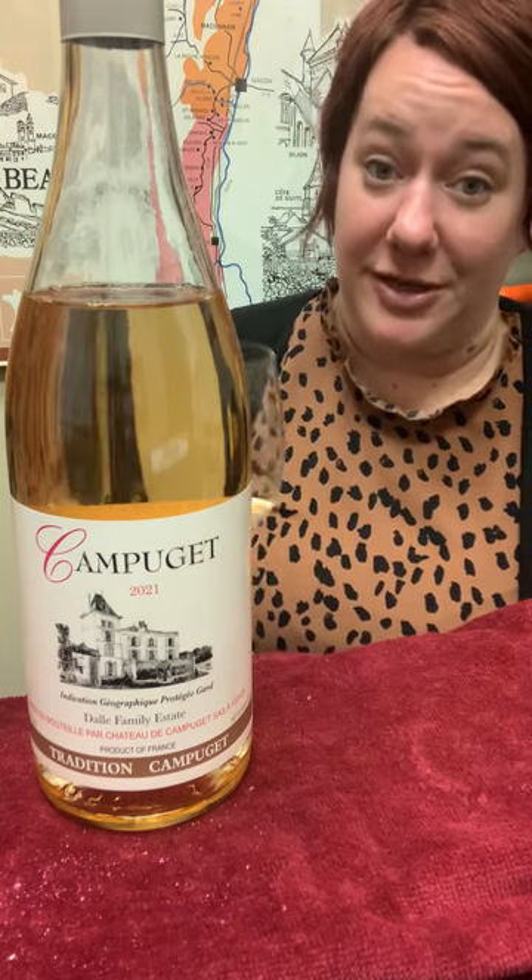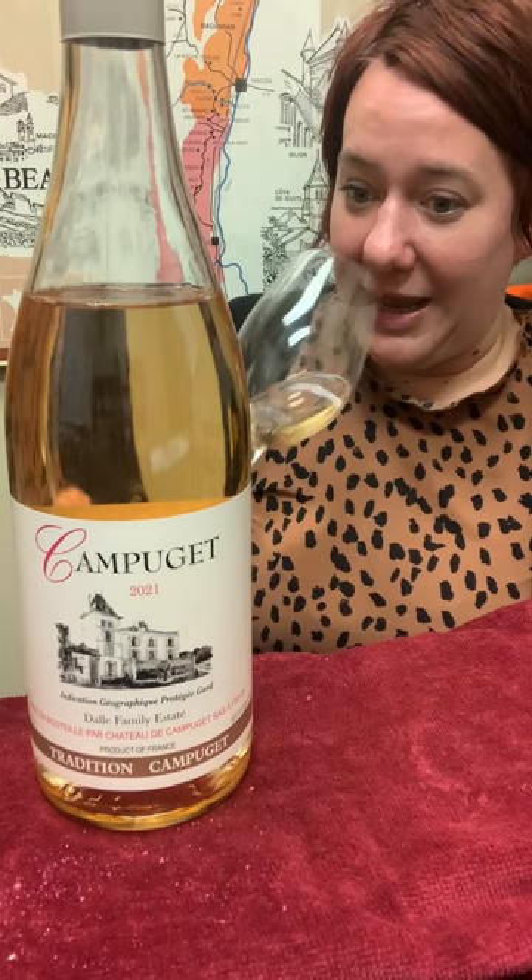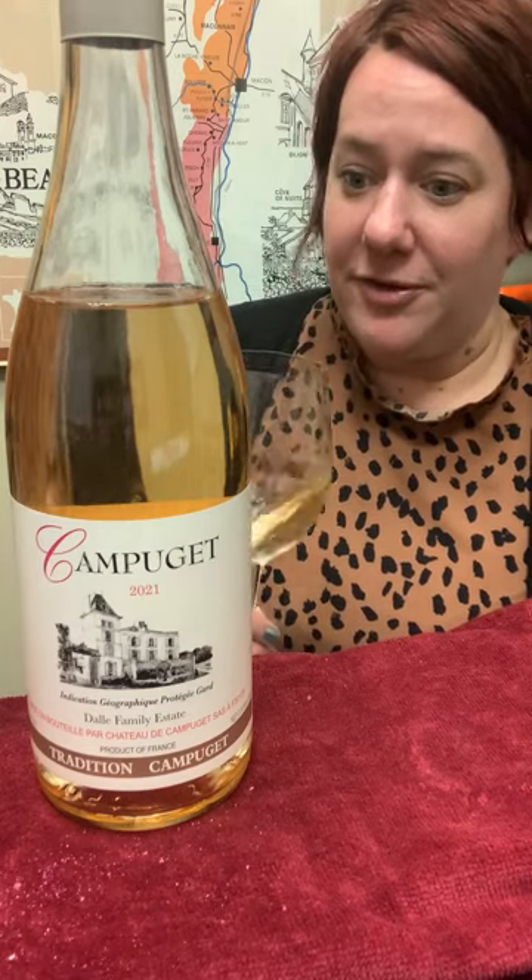There are actually some people I know that just exclusively drink this during the summer — like they don't want anything else. It's mostly Syrah with a little bit of Grenache. It has a lot of red berry fruit going on in it.